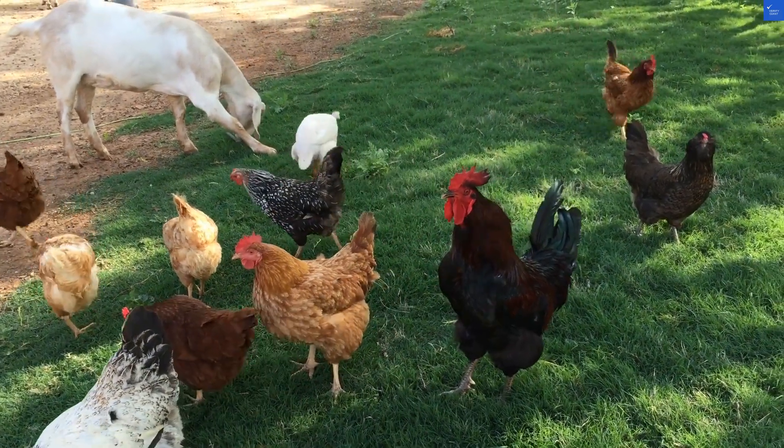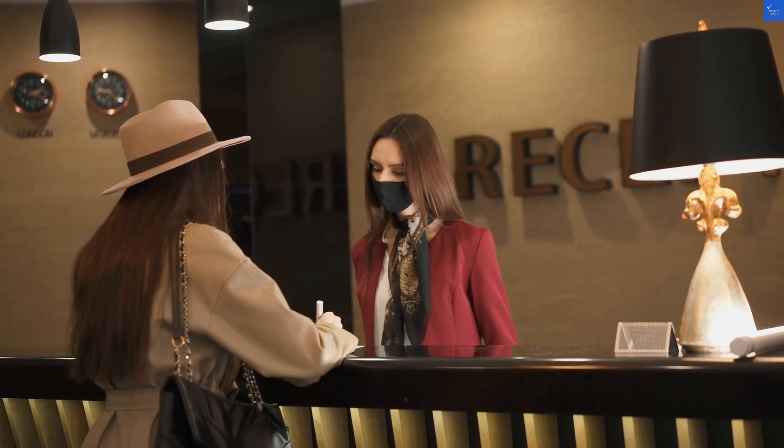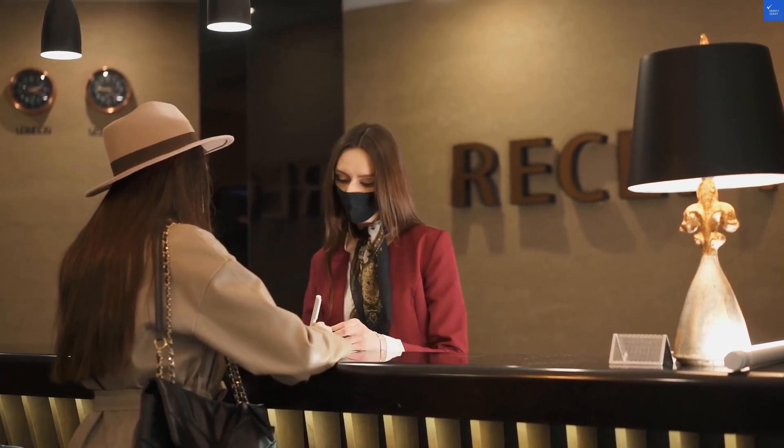Next, we have amenities. Yüksel offers a fitness center and a shared lounge but lacks a pool. A guest quipped, 'The only swimming I did was in a sea of laundry waiting for service.' Amenities score? A disappointing 4 out of 10.